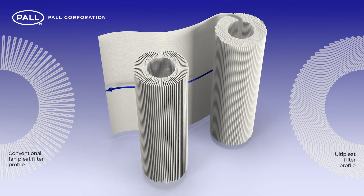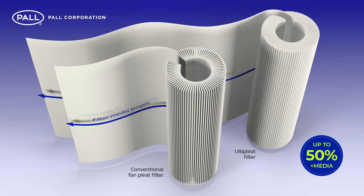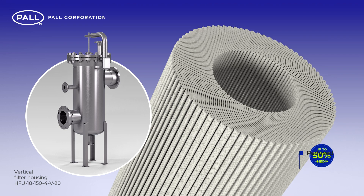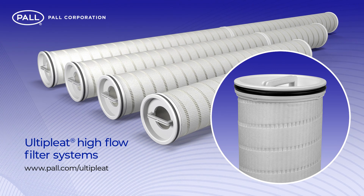When compared to conventional fan-pleat filter construction, Ulti-Pleat can include up to 50% more filter media into an element of the same dimensions. This allows for fewer filters and smaller housings, reducing ongoing operational costs and capital expense.